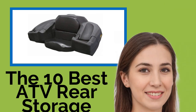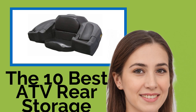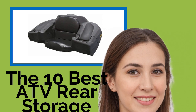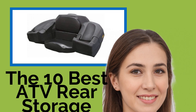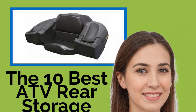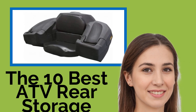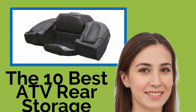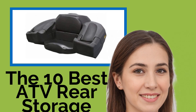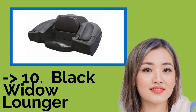The 10 Best ATV Rear Storage Boxes. Whether you're going hunting, fishing, or adventuring into the great unknown, equipping the rear of an off-road vehicle with one of these handy ATV storage boxes will keep you prepared for any eventuality, along with water-tight lids and multiple compartments for storing helmets and other gear. Many of our options have padded seats and ergonomic armrests, and some can even house beverage coolers.